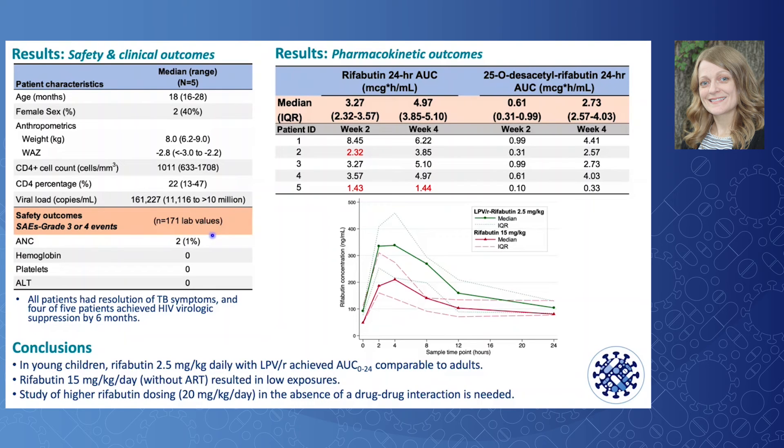Severe adverse events were uncommon. Of 171 laboratory evaluations during rifabutin, there were two grade 3 abnormalities and no grade 4 events. Specifically, asymptomatic grade 3 neutropenia occurred in two instances in one patient and resolved despite rifabutin continuation, occurring at the 3- and 4-week visits and normalizing by the 8-week visit. At interim analysis, all patients were clinically improved with resolution of TB symptoms, and 4 of 5 patients had achieved HIV suppression with a viral load less than 1,000 copies/mL.